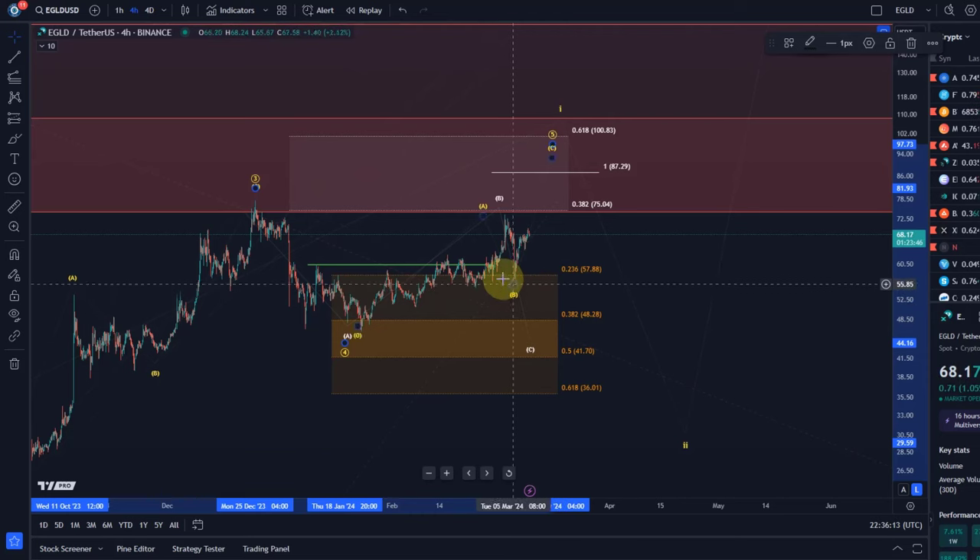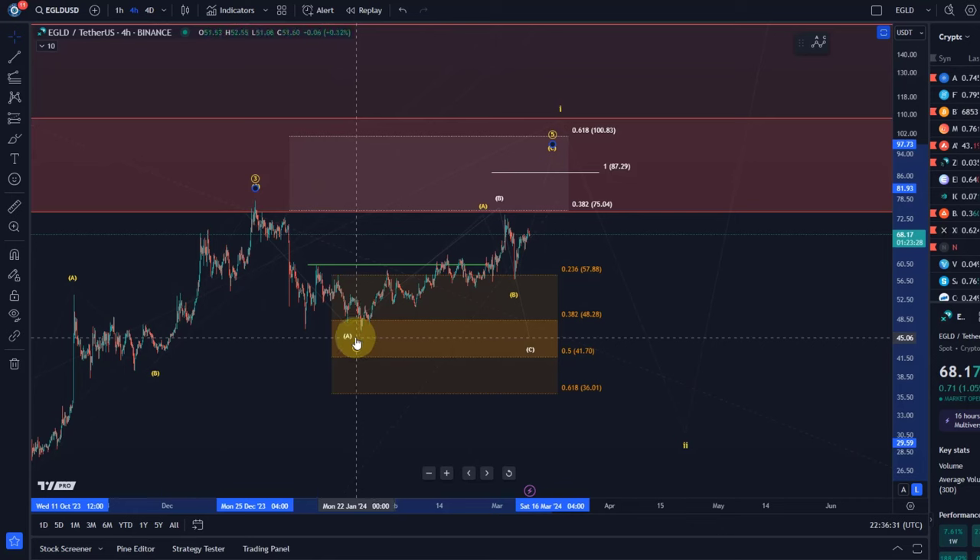It's the $57 level that differentiates them. As long as $57 holds, the yellow count is in control and that fifth wave could complete a larger wave one in the region around $87.30 and $100. A break below $57 will likely lead to a reset of wave four to around $41, and from there wave five can restart.